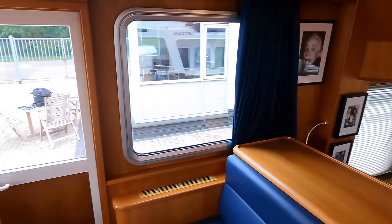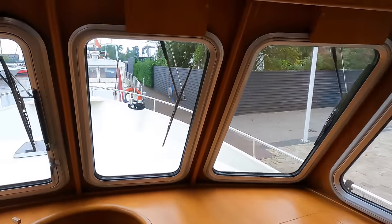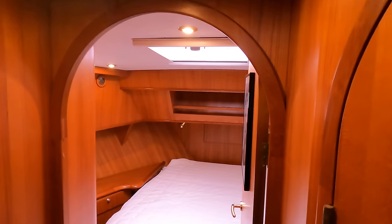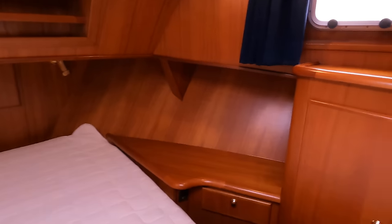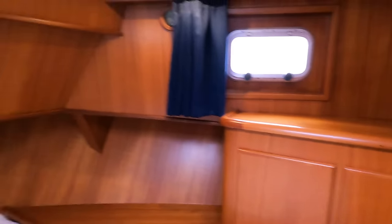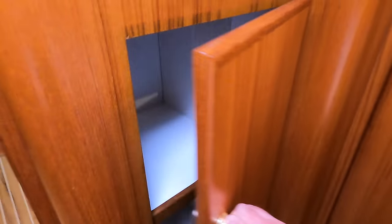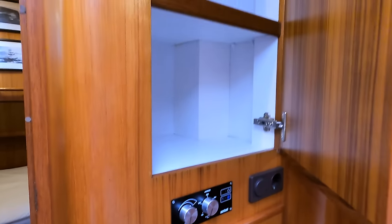Now it's time to head down into the accommodation areas. This boat offers a total of four berths in two double cabins. In the forward cabin, the focus is on comfort and utility. A large French bed ensures optimal sleeping arrangements with a two-metre bed length, accommodating taller occupants with ease. The cabin features ample storage solutions including hanging spaces, drawers and shelves, making extended voyages more convenient and more organised.